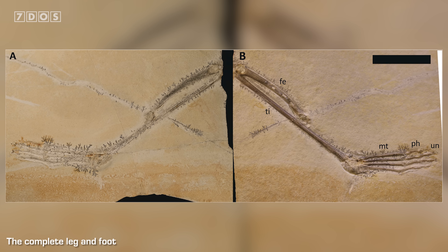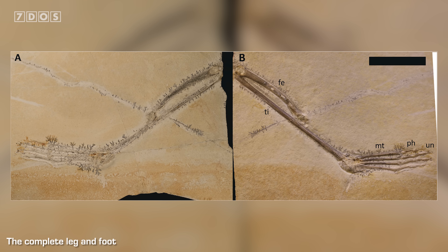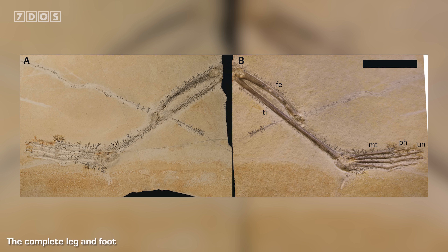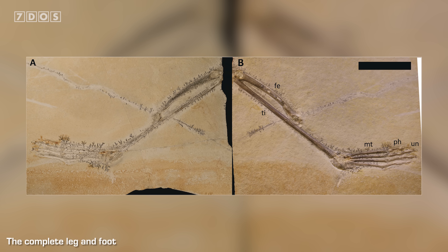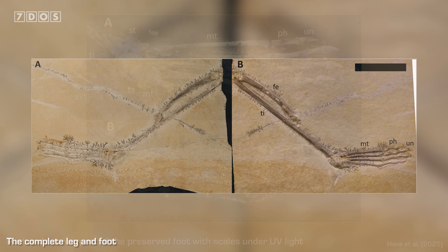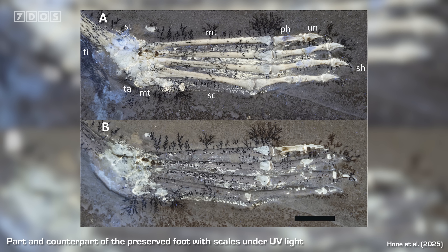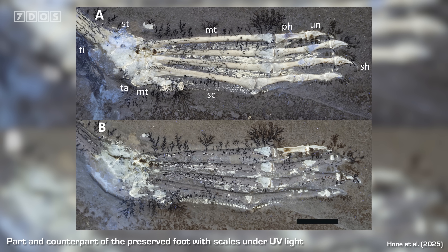One of the examined specimens includes a practically complete leg and foot, while the other preserves a partial leg with a foot plus an almost complete wing. By closely examining the feet and shining UV light on them, paleontologists have revealed incredible details of the scales that would have cushioned the toes, and even remnants of webbing between the digits. The wonderful branching structures visible in these images don't actually have anything to do with the soft tissues of the animals — they are structures called dendrites that form from minerals precipitating out of liquids.